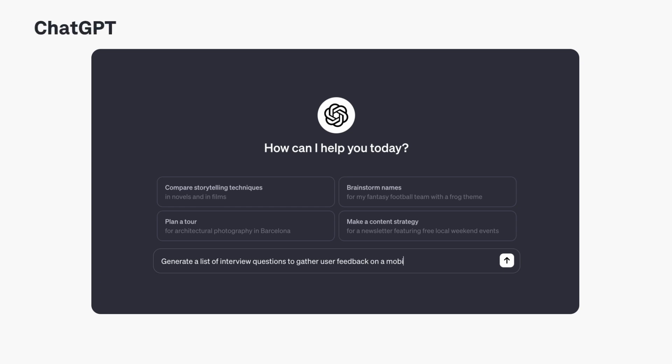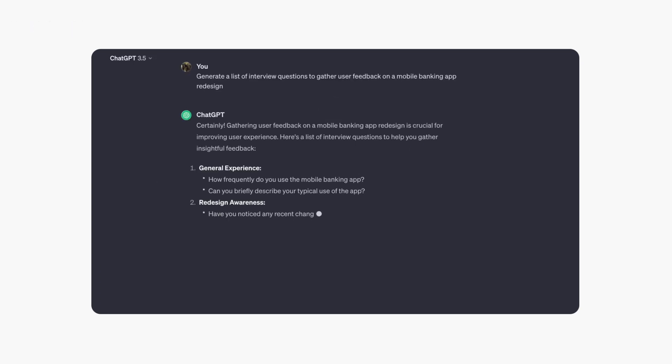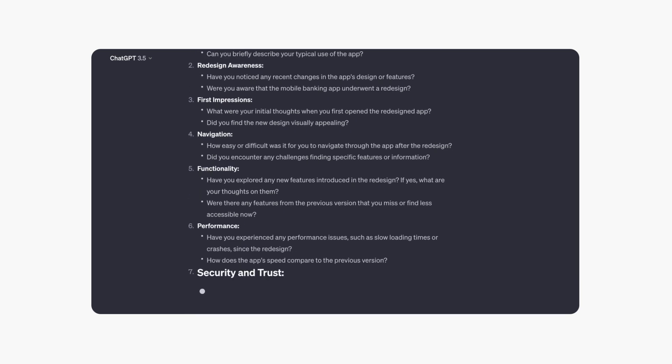One of the most popular tools is ChatGPT. It's an incredible language model that can assist designers with generating creative content, brainstorming ideas, and even providing personalized user prompts for testing UX concepts. It's like having an AI co-pilot for your design journey.